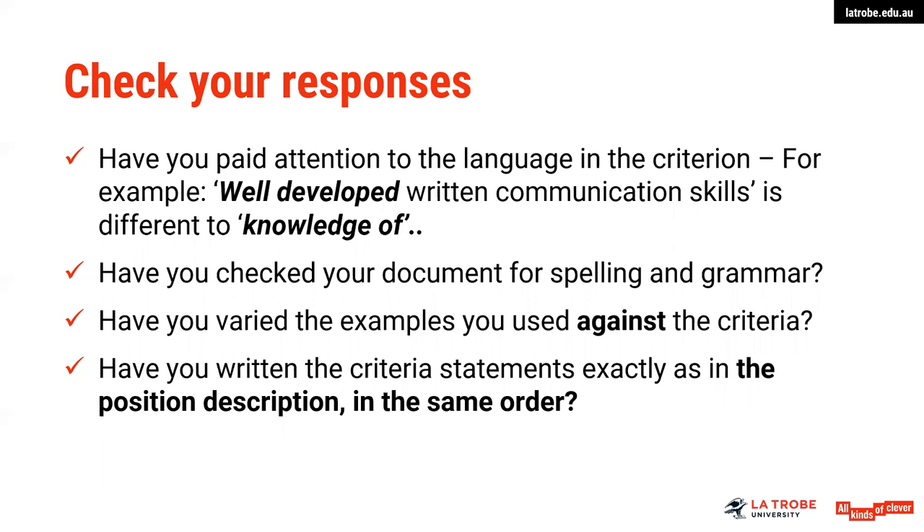Vary the examples you've used across the criteria — don't focus on just one example. Think of another situation and call upon your university experiences, volunteer work, or part-time work. Use a range of experiences and choose what you feel is your strongest. Make sure that you've written the criteria statements in the same order as they appear in the position description.